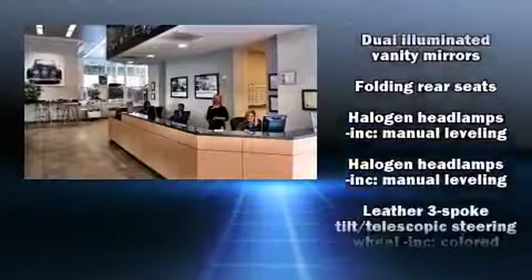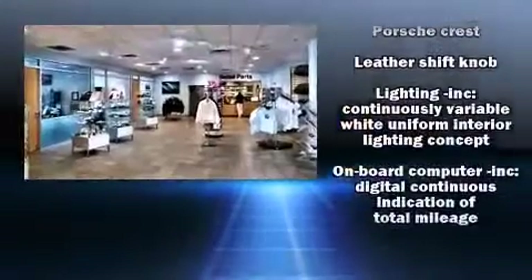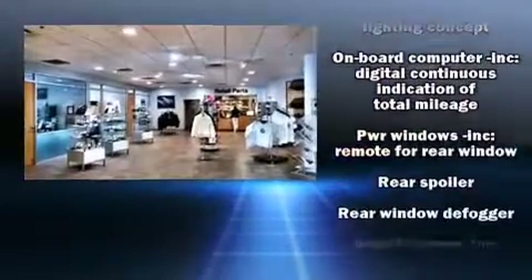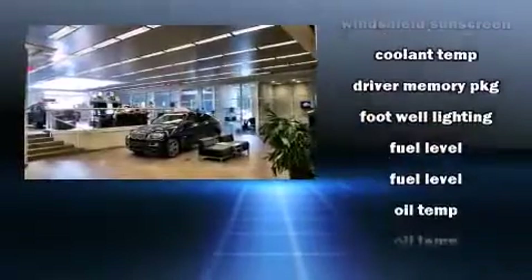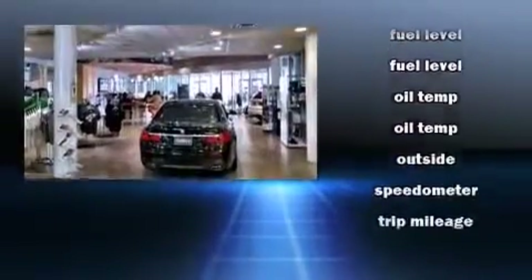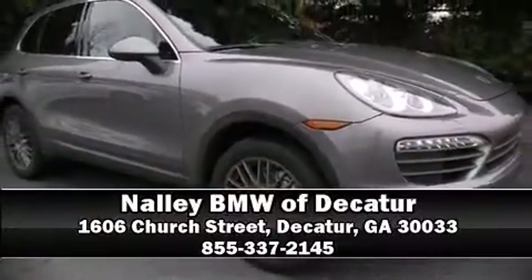Porsche also prioritized safety and security with features such as head curtain airbags, front side impact airbags, traction control, a security system, and four-wheel disc brakes with AVS. Brake Assist technology provides extra pressure when applying the brakes. Please don't hesitate to give us a call.